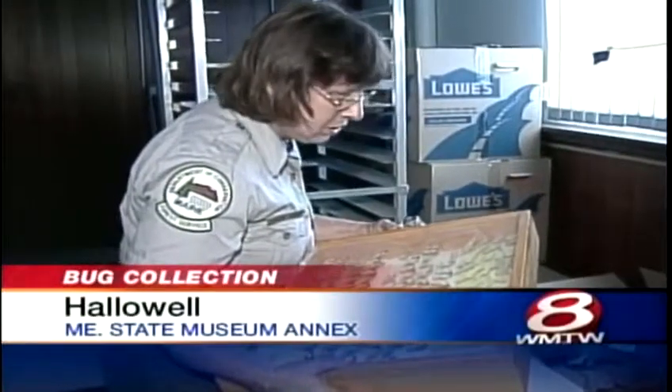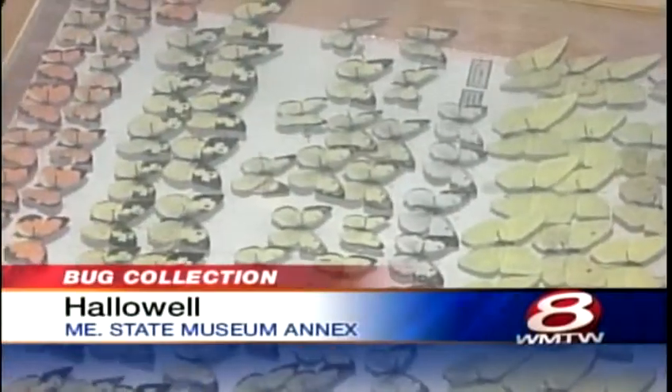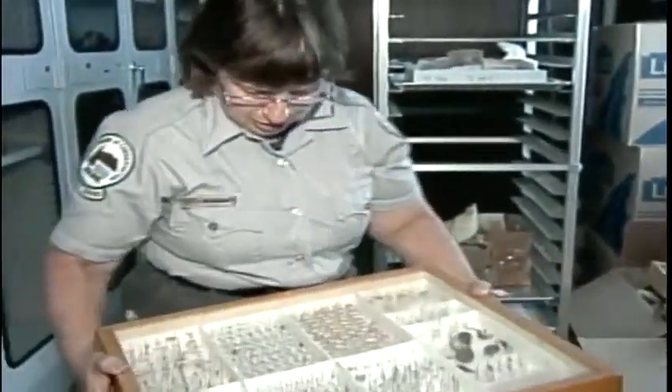It's probably more dead bugs than you have ever seen in your entire life. A Price's collection of nearly 110,000 different specimens relocated today from the UMaine campus in Orono to the Maine State Museum's annex in Hollowell.